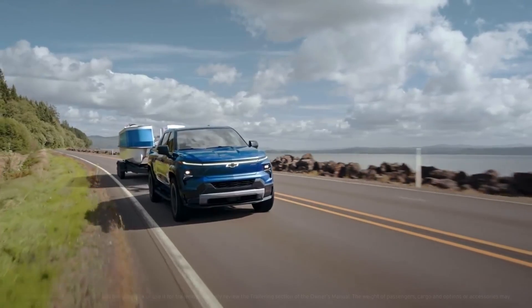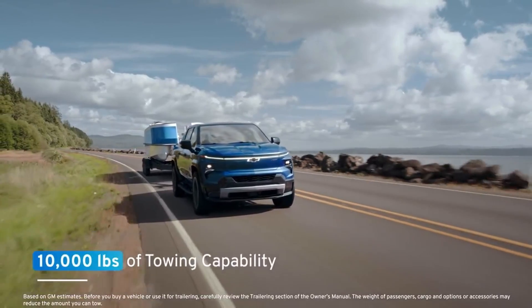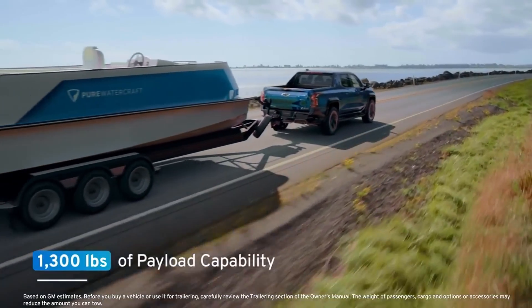The RST model offers up to 10,000 pounds of towing capability and 1,300 pounds of payload.